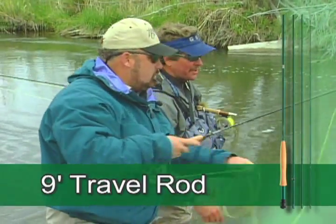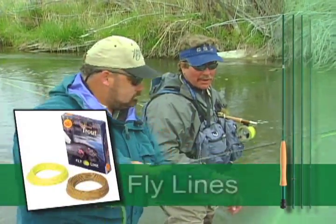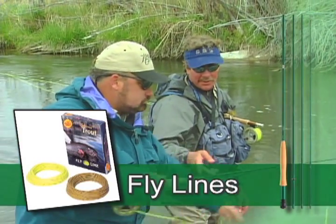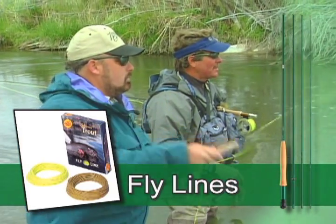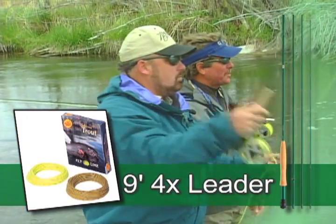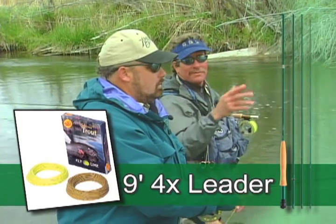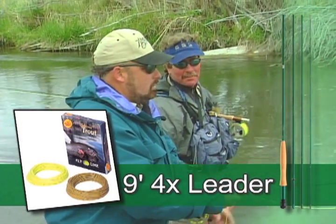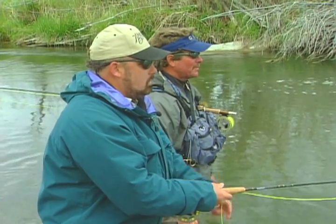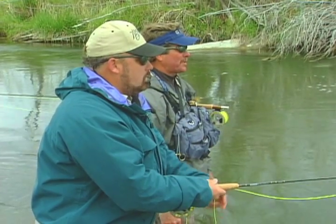Make sure it's a travel rod so you can carry it on the airplane. You want a quality weight-forward or double-taper — these are double-taper fly lines. Most of the leaders we're using are nine-foot 3X or 4X leaders, that's about four to five pound, like five pound at the tip. If you're bringing two rods, maybe bring a four and a six.